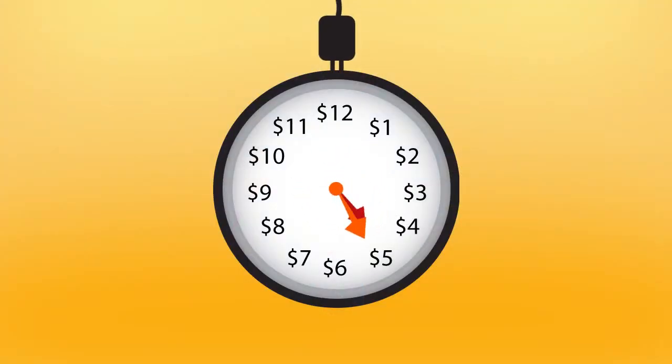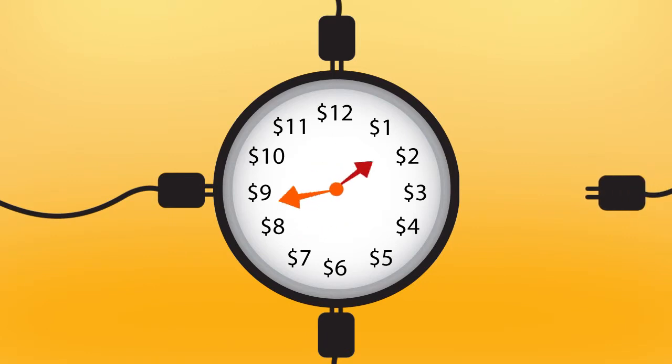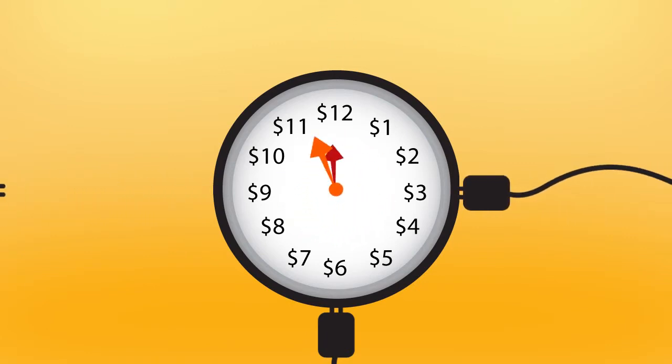Think of it like the electricity grid. You plug in and the more you use, the more you pay. Whereas the less you use, the less you pay. You don't pay for what you don't need.